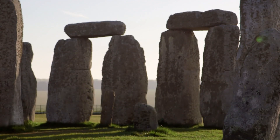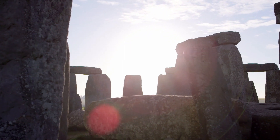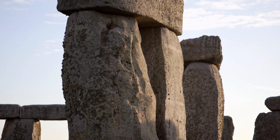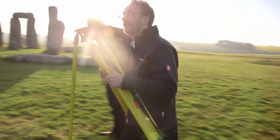Stonehenge was much more than some ancient stargazing site — it also appears to be a massive graveyard. The connection between the two functions has remained elusive, but in recent years, the magic of technology has helped experts crack the code.